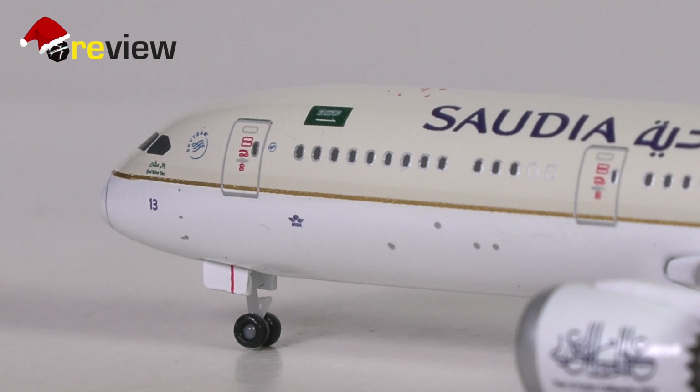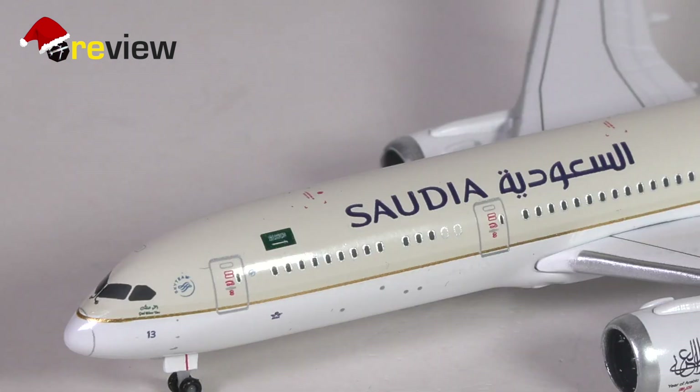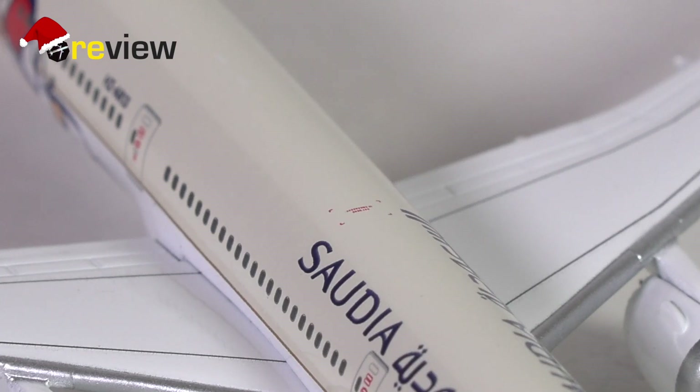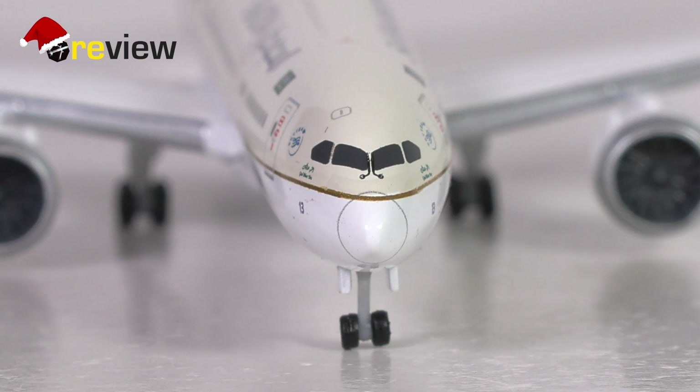We have the IATA logo and the Sky Team logo. Underneath the cockpit windows we have the name of the aircraft and also the last two digits of the registration code. On top of the fuselage and across the aircraft we also have these lovely safety markings printed on — so that's a very nice addition for sure. The cockpit section itself consists of the cockpit windows with the window wipers, and we also have the circular marking around the radome.